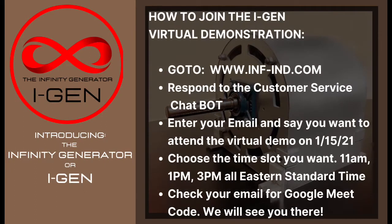To attend the virtual demonstration, simply go to inf-ind.com, respond to the customer service chatbot, leave us your email address, and choose your time slot. Then just check your email for a Google Meet code. Thanks, we'll see you there.